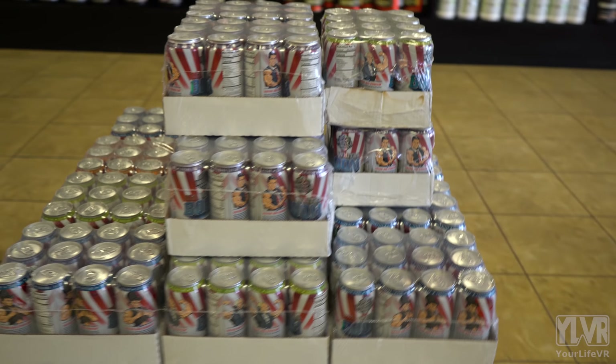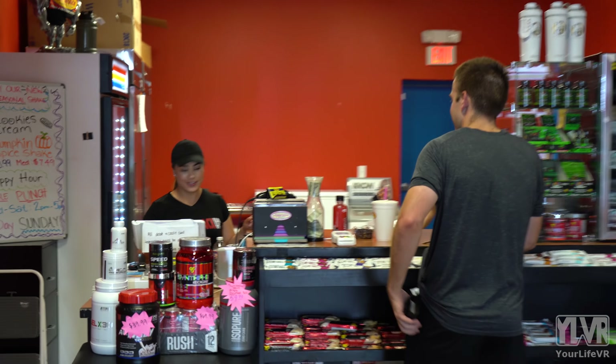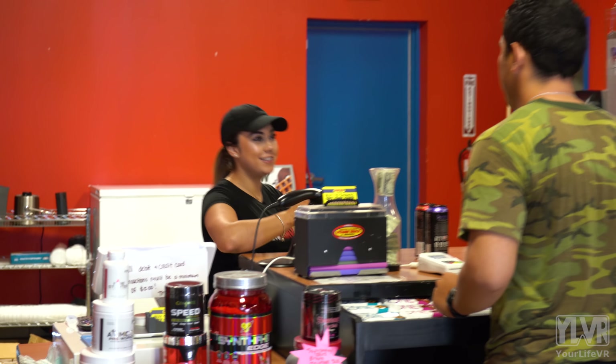The shelves are always fully stocked to the ceiling with a variety of products. The staff is friendly and knowledgeable. They offer military, law enforcement, and first responder discounts. And last but not least, the smoothies and shakes are consistently delicious.